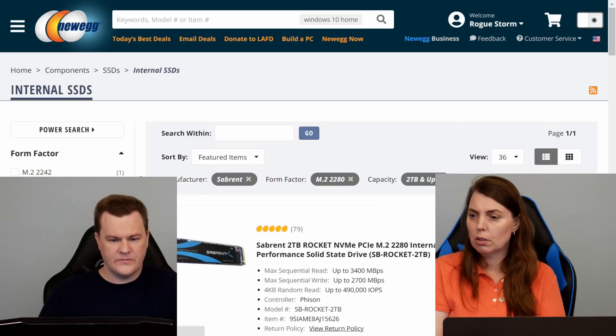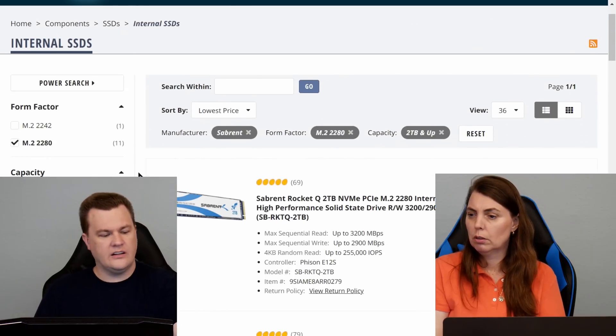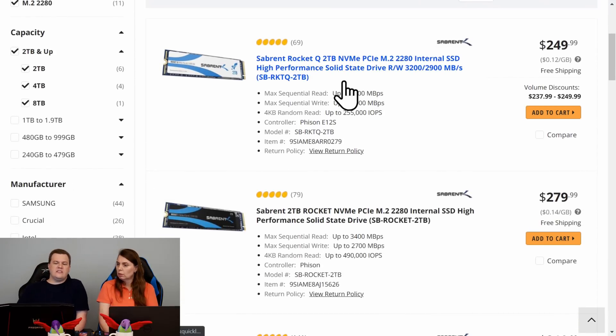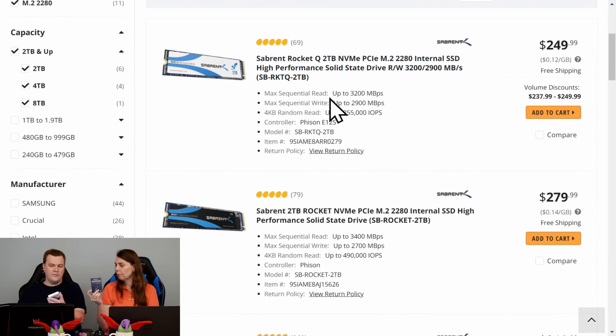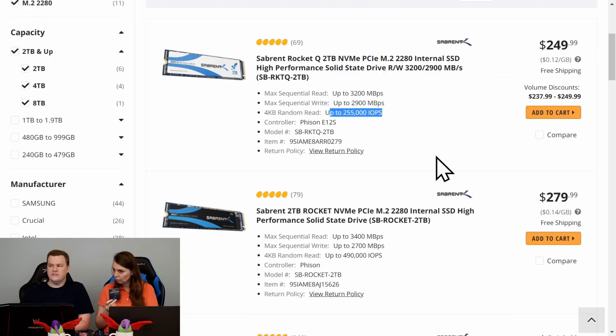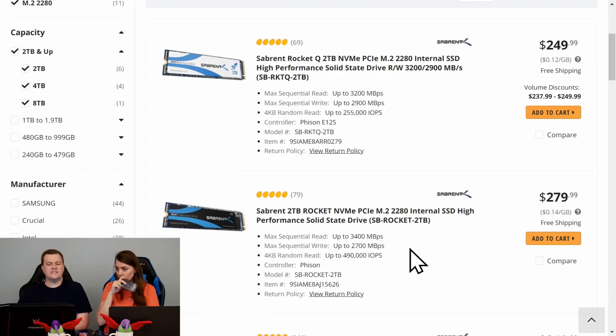Scrolling through Sabrent listings... here we go. So the white one is a QLC, or quad-level cell drive. Notice that the QLC drive is up to 255,000 IOPS, but the TLC drive is up to 490,000 input-output operations per second. Look at the price difference — $250 versus $280. That's 30 bucks.